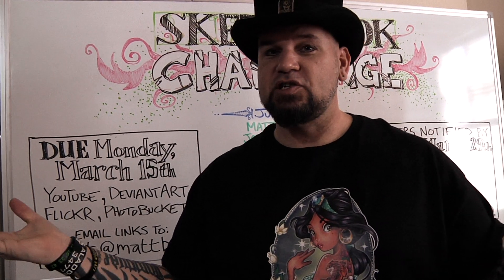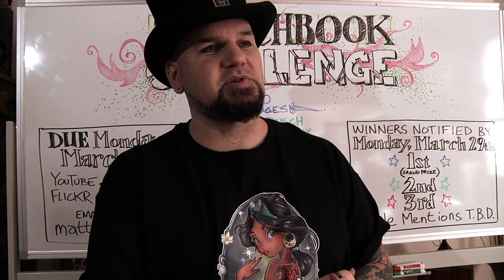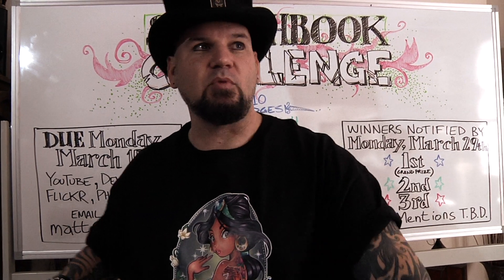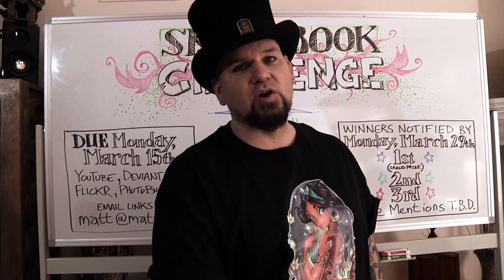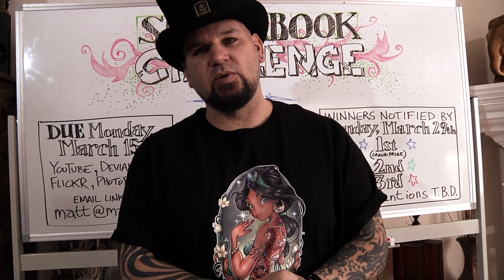This wraps up the first — and maybe the only — sketchbook challenge. This might grow over time, people might discover it and it might go really big, and maybe we'll do another sketchbook challenge sometime. If you guys have ideas, let me know — it would be really neat to do this again with a different theme or all new challenges. I have a laundry list of ideas, and so do you guys. Otherwise, please share the sketchbook challenge with your friends.